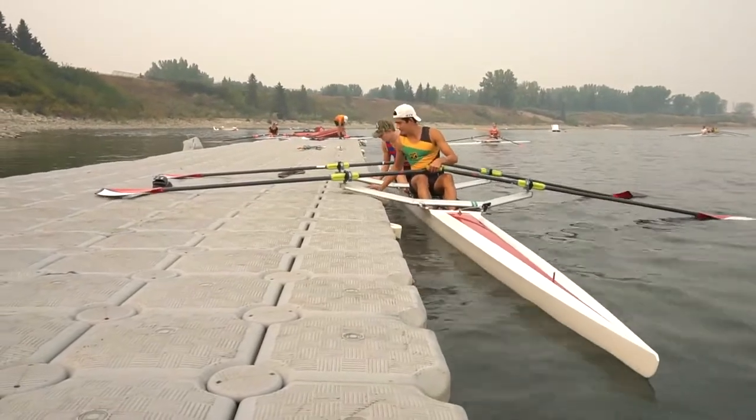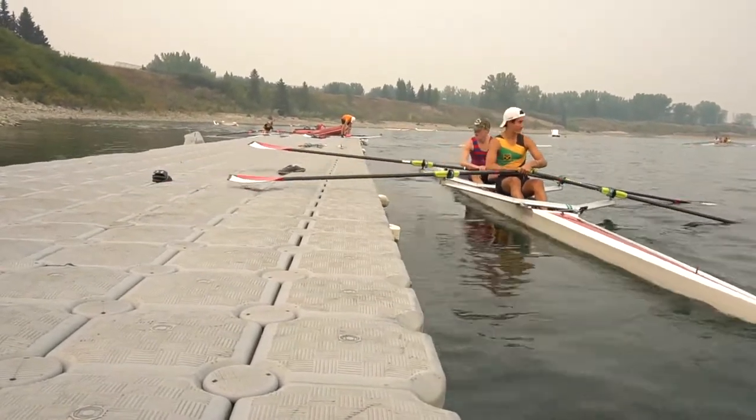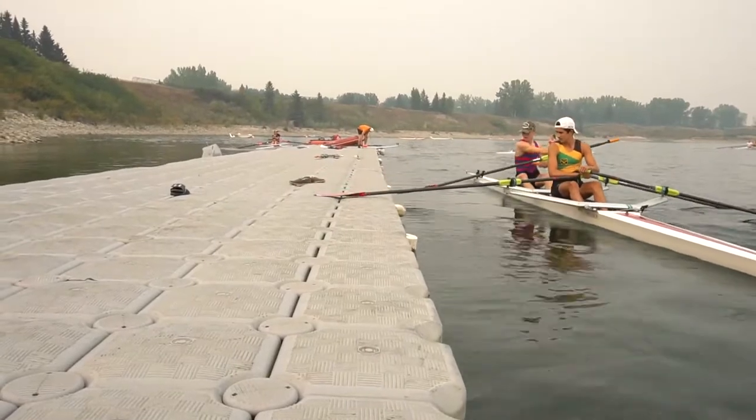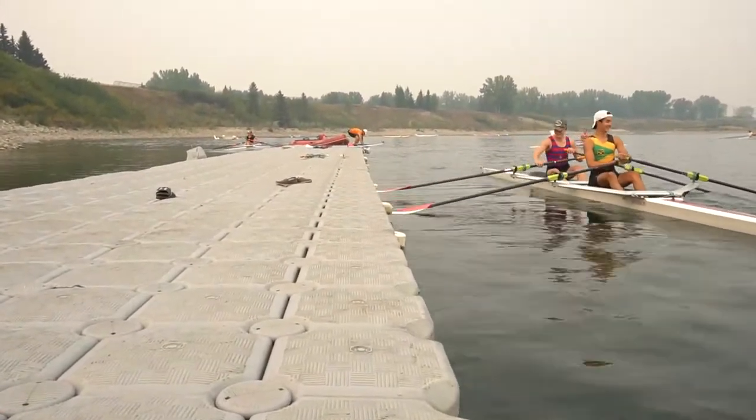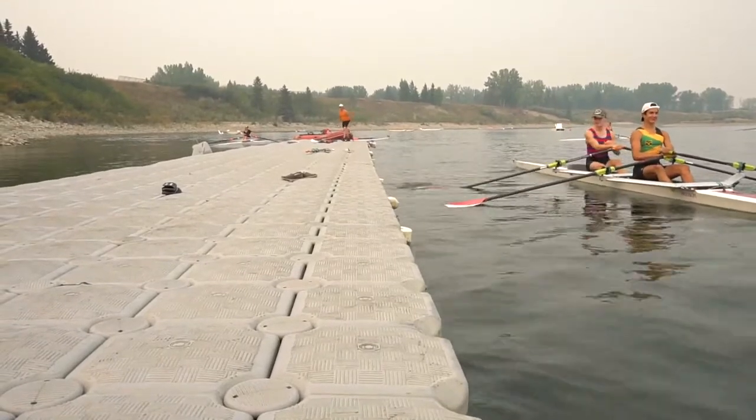It's a full body sport. The biggest muscle is your legs, and then you use your body and your arms to finish off the stroke. You row down a 2,000 meter course — any standard race would be 2,000 meters. It kind of depends on where you row, but that's our standard distance.